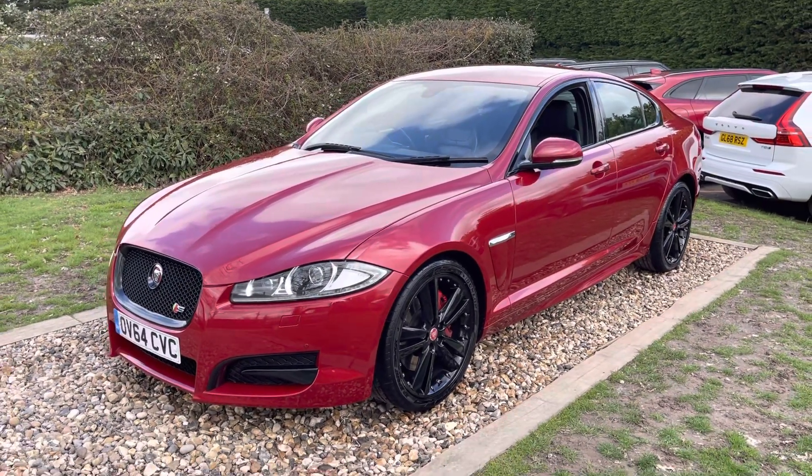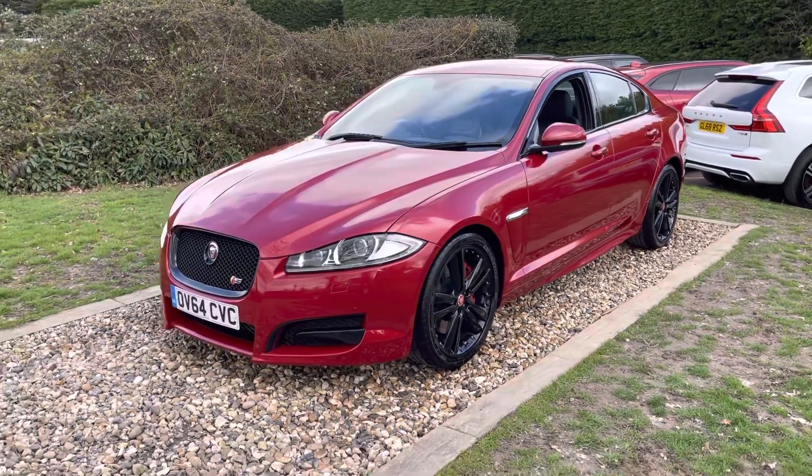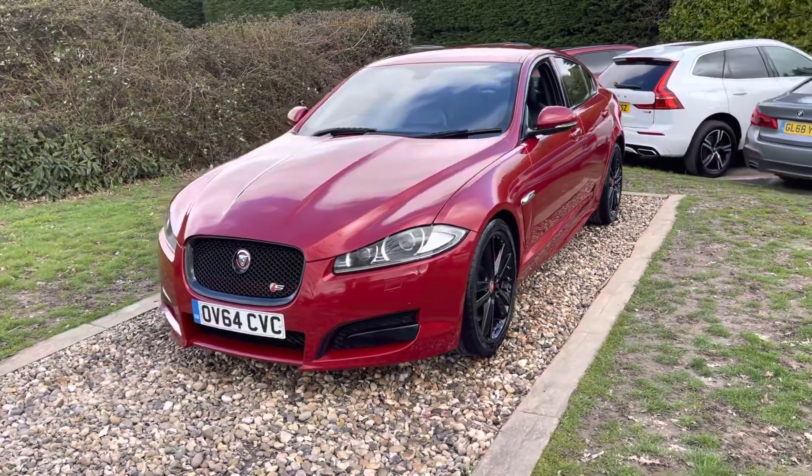Good afternoon guys, welcome to OX with another lovely car here for this day. Apologies in advance if you pick up any wind noise, but I'm really excited about this motor car.